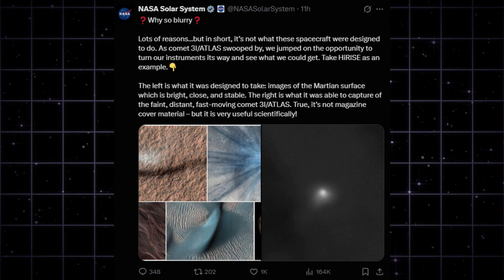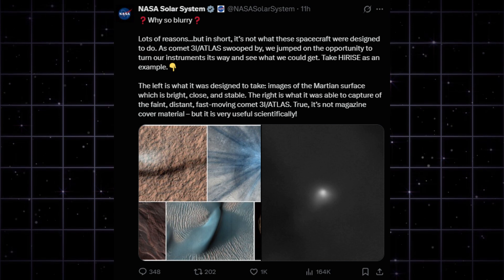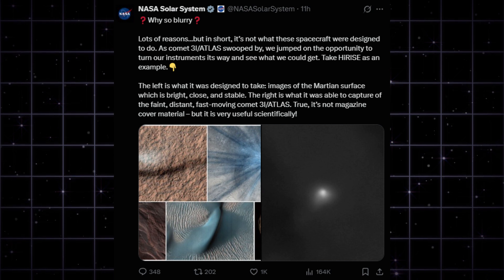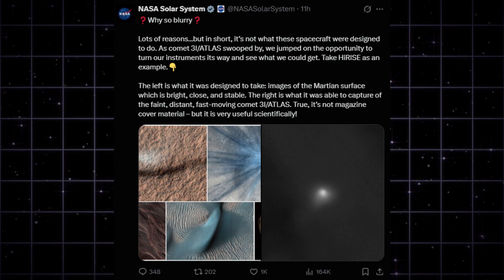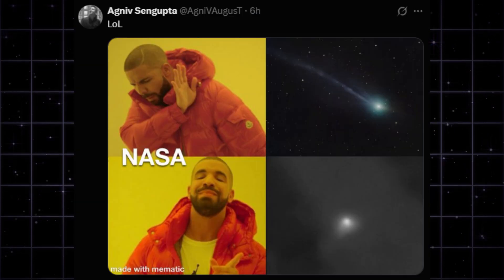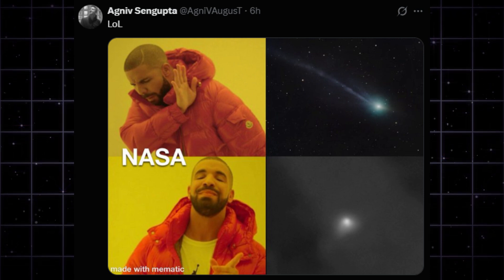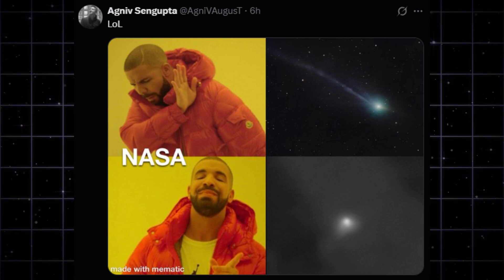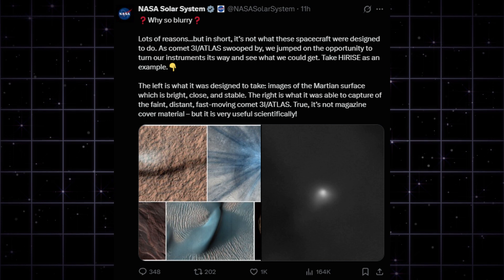If you needed any more proof that the official narrative is struggling to keep up, look at what NASA just posted — they are literally asking themselves why it's so blurry. Their explanation is that HiRISE is designed for bright, stable Martian rocks, not fast-moving comets. They admit, and I quote, 'it's not magazine cover material.' A billion-dollar orbiter gave us a gray smudge; a civilian in a backyard in Austria gave us detailed structure.